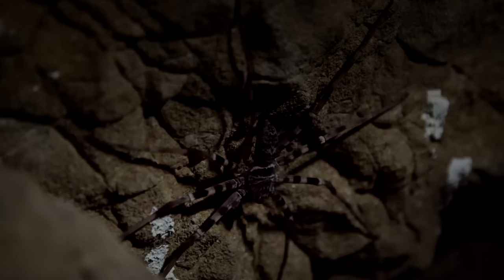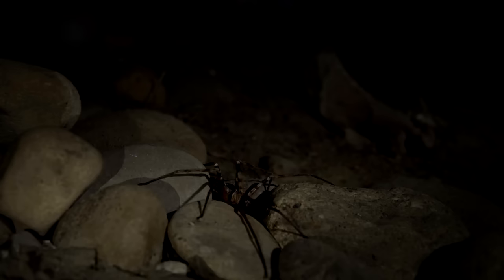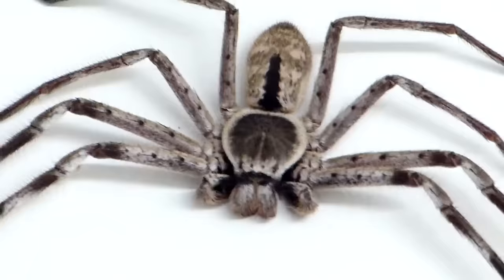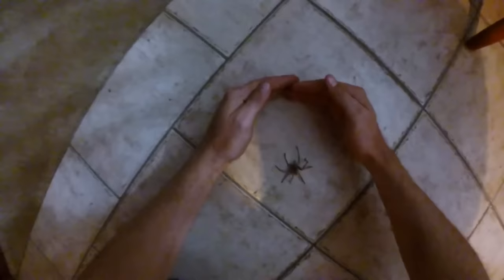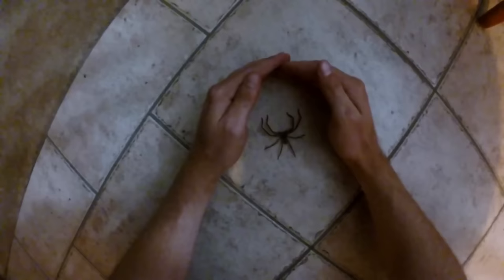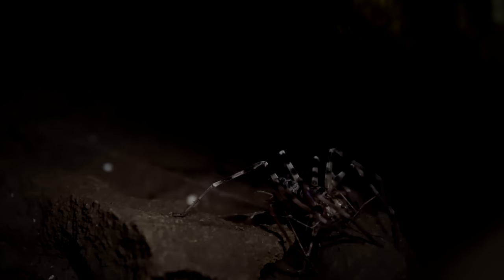Large and quick, huntsman spiders run up to a meter in one second, which is essential when they're on a hunt. The spider typically lives under loose bark on trees, under rocks, in crevices, and under foliage. Although relatively harmless, this is the kind of spider that you wouldn't want to see in your house. Unfortunately, huntsmans are notorious for entering houses and even cars.